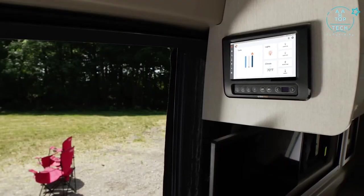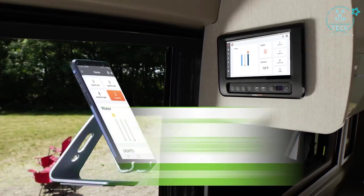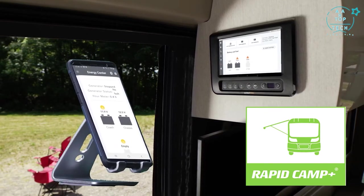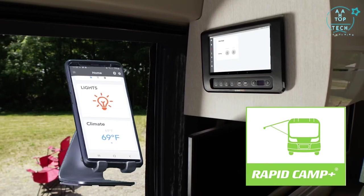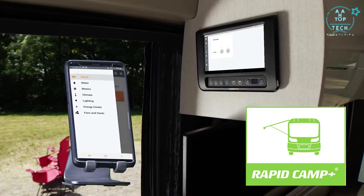When you have that signal set up, download the RV Master app and now you have the power of Rapid Camp Plus. From here you can check power to the 30 amp service, the gas generator or the 1000 watt inverter, check the tank levels that have heating pads, turn on your lights, set the auto gen start for your gas generator and extend the awning — all from the full color touch screen or from the mobile app.